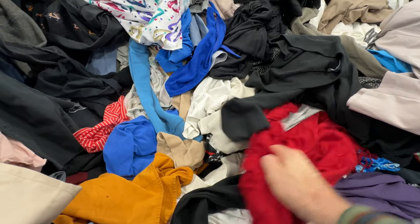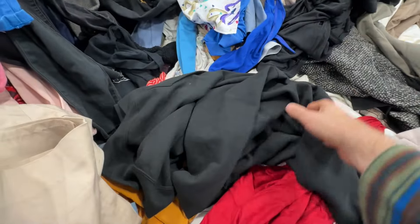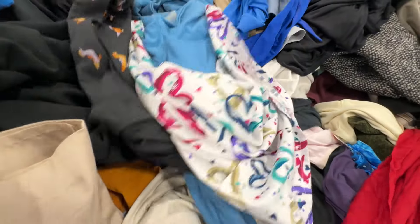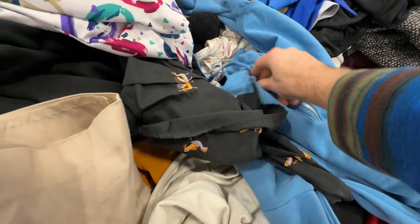It starts with digging, and digging, and more digging is on the menu for today. Slightly cloudy with a chance of digging. We got to get in here and find the good stuff.